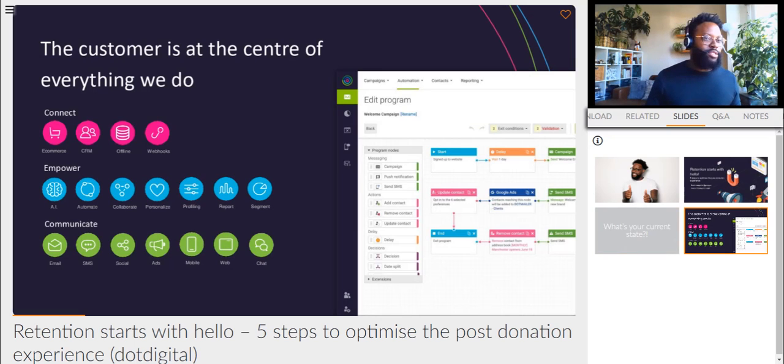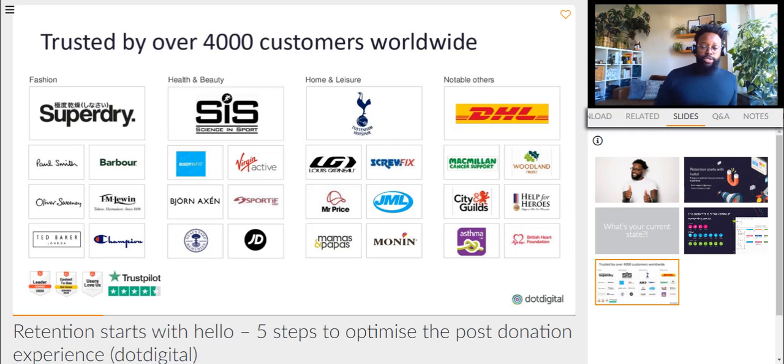Hopefully I can keep you guys comfy still throughout this. Just in case you guys don't know who we are — we are an omni-channel marketing solution for a number of marketers, but today, most importantly, for NFP marketers. Speed and ease of use are at the core of what we do, so we help you reach your goals faster. We're trusted by over 4,000 customers worldwide in a variety of sectors to do just that.